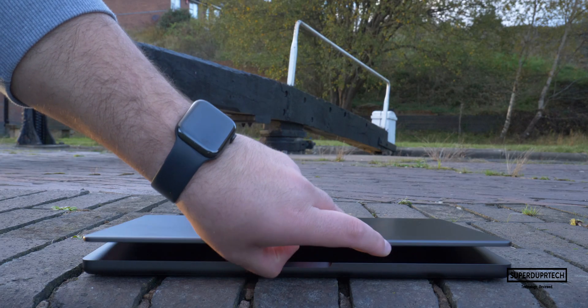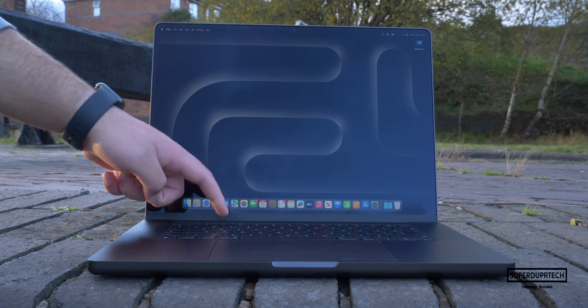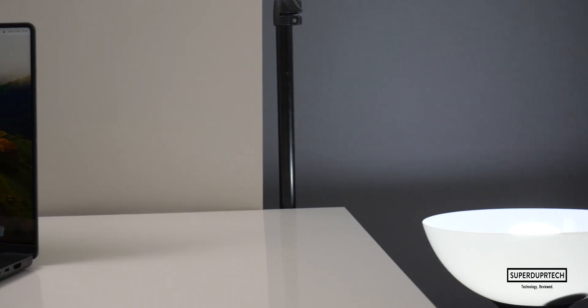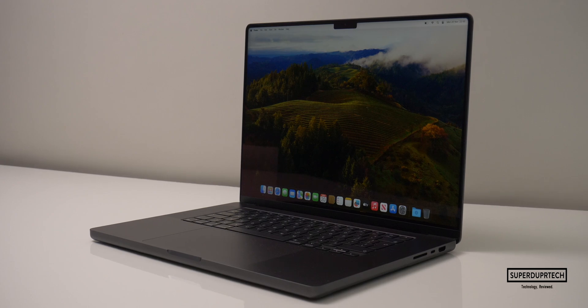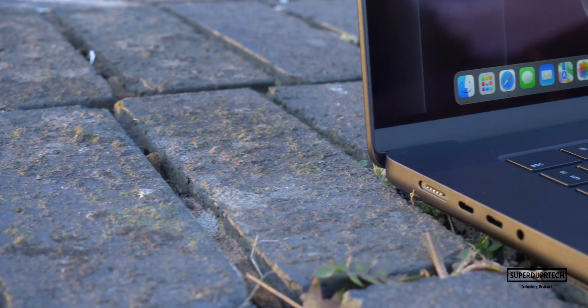Before I start, I want to quickly mention that the full spec for the model that I am testing will be left down below in the video description. But in short, this is the entry model, which means it comes with a 12-core CPU, an 18-core GPU, 18 gigabytes of unified memory, along with 512 gigabytes of SSD-based storage.